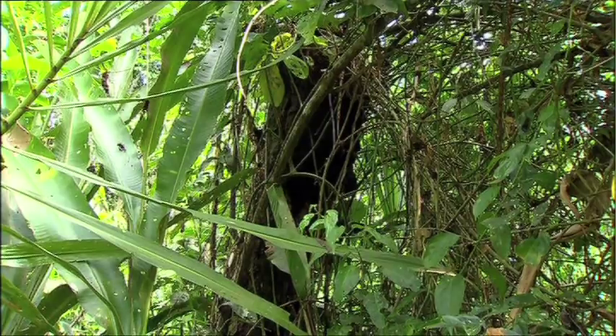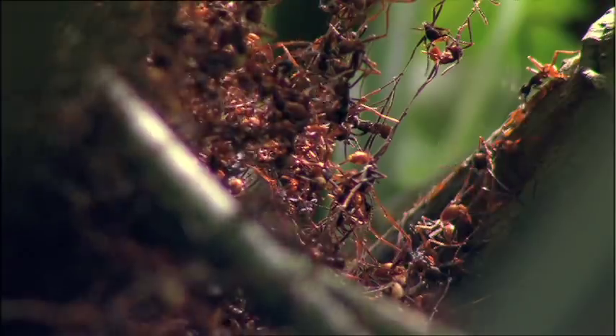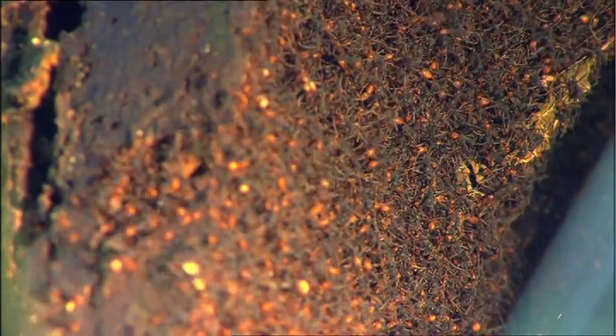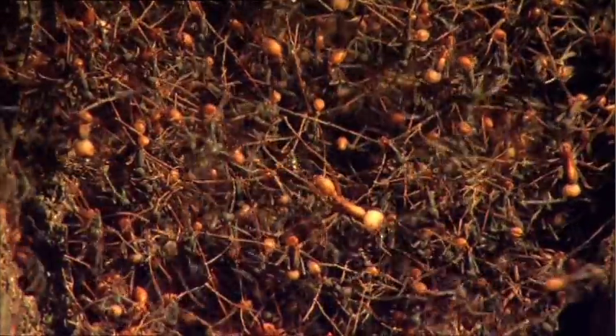What is a bivouac? Bivouac means temporary camp without cover. Because these ants don't nest in trees or underground, they create all the protection they need themselves. It's a living, breathing structure made of creatures that support well above their weight in this harsh ecosystem.